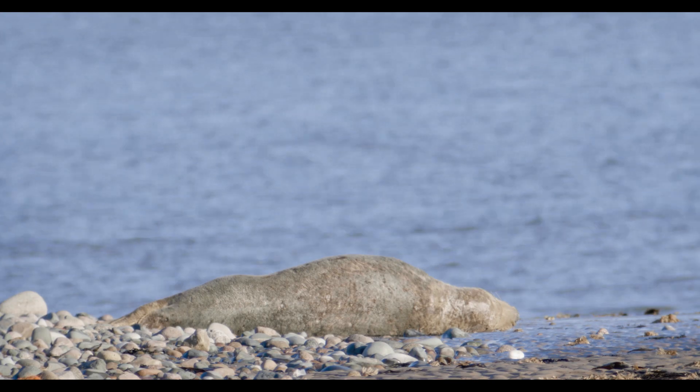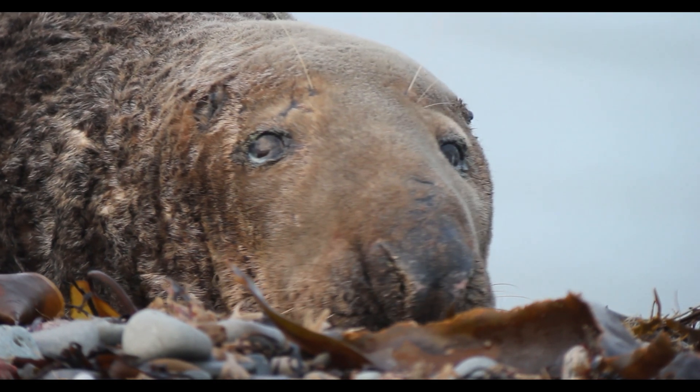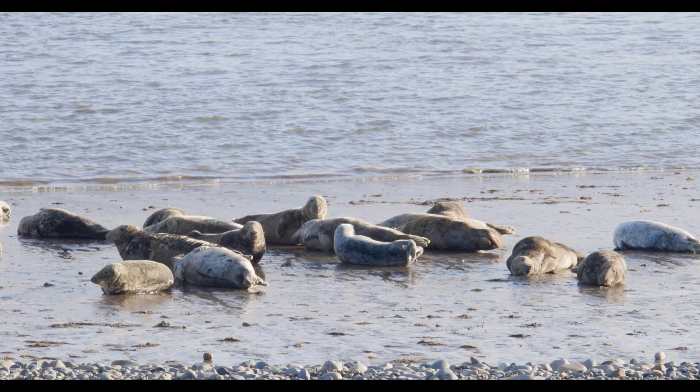If you look at the edge of the colony, that guy looks like a big alpha male. With these guys, size matters. The bigger you are, the bigger your territory and the more females you can get.